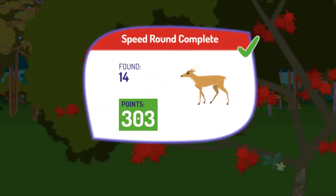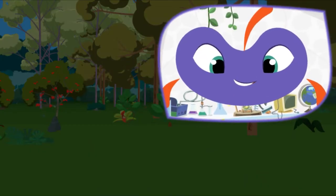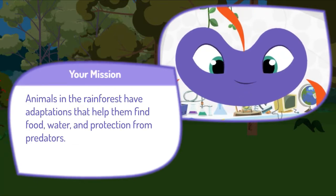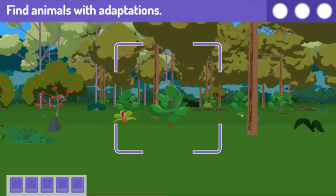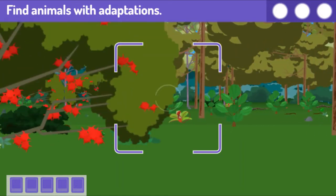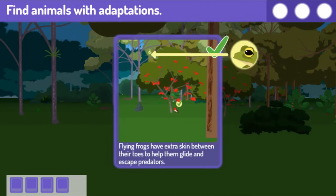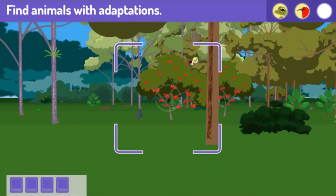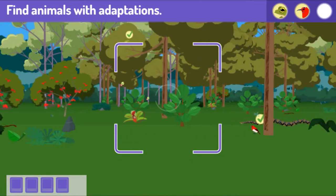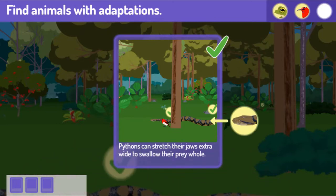Wow, you found a lot! Press the space bar to get your next mission. Here's your next mission. Animals in the rainforest have adaptations that help them find food, water, and protection from predators. Find three animals with adaptations. You got two! Flying frogs have extra skin between their toes to help them glide and escape predators. Sunbirds have long skinny beaks to help them reach the nectar they drink. Find one more! Nice photo — pythons can stretch their jaws extra wide to swallow their prey whole.